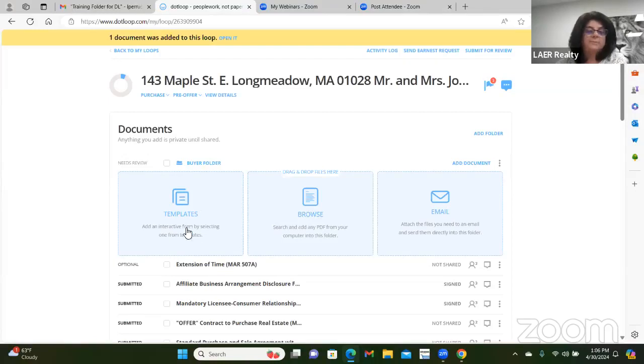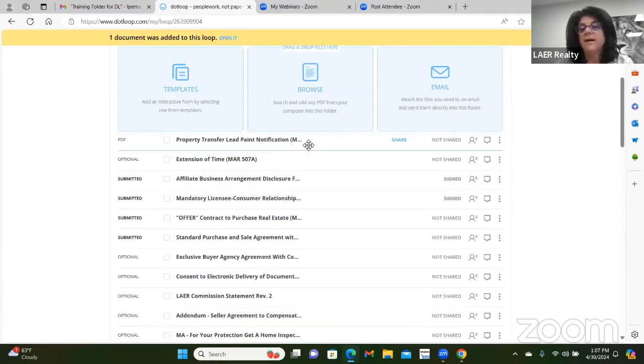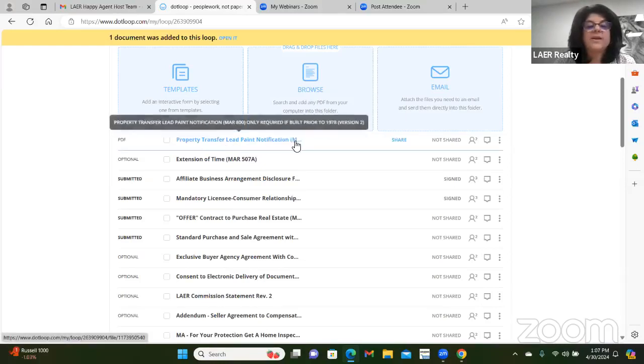Another way to add documents is to browse your computer — these must be PDFs, no photos. If you're taking photos of signed documents, that's not best practice. You are a professional and should not submit photo images of signed documents. Browse your computer, find where you downloaded the file — for example, a property transfer or property disclosure you received as a buyer agent — and upload that PDF.